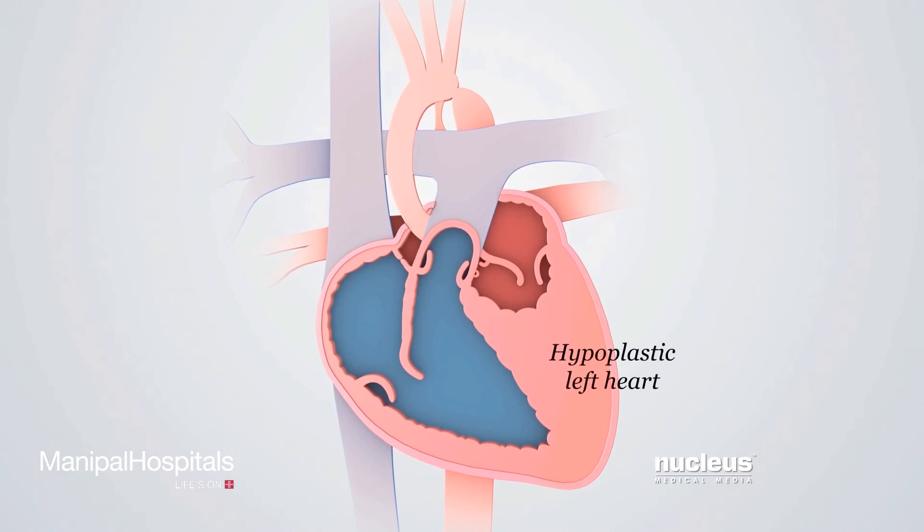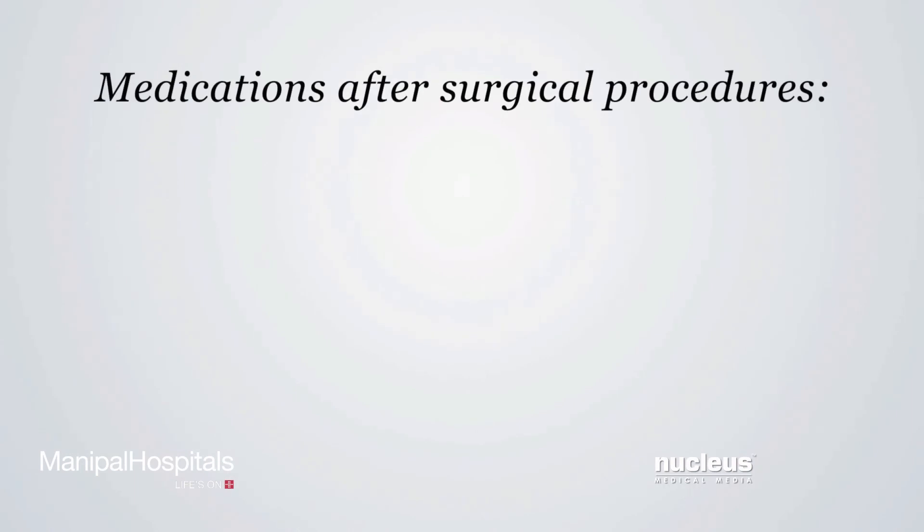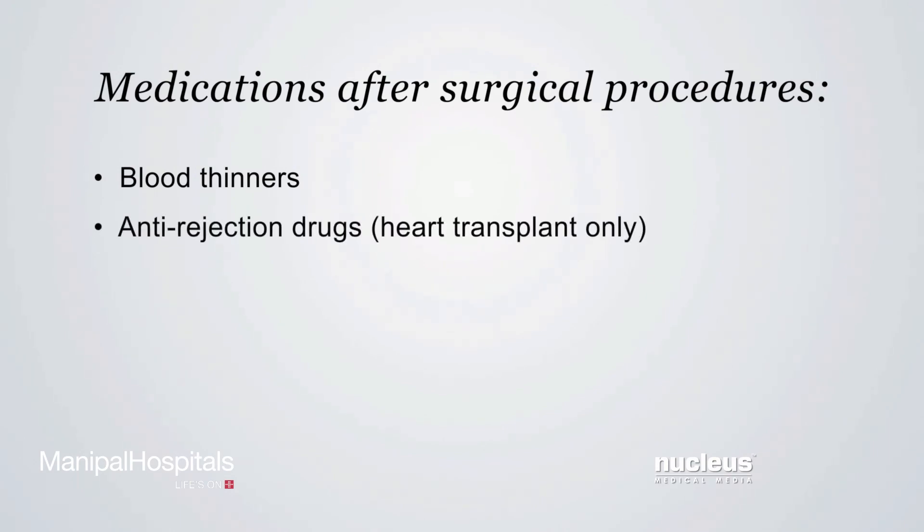In some cases, a heart transplant may be done if a donor heart is available or the changes from the three surgical procedures aren't working. After any of these operations, the child may receive blood thinner medication to prevent the formation of blood clots. Those with heart transplants will also need medication to prevent their body from rejecting the new heart. The child may need these medications for the rest of their life.